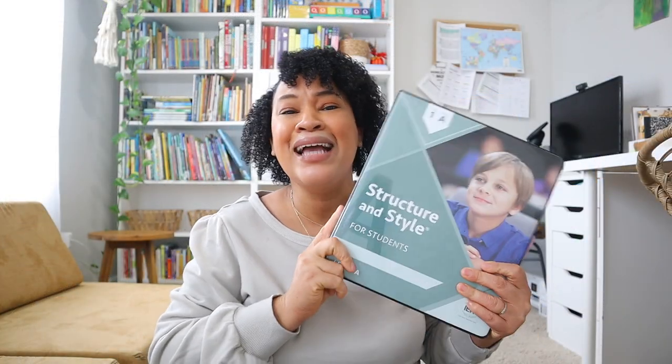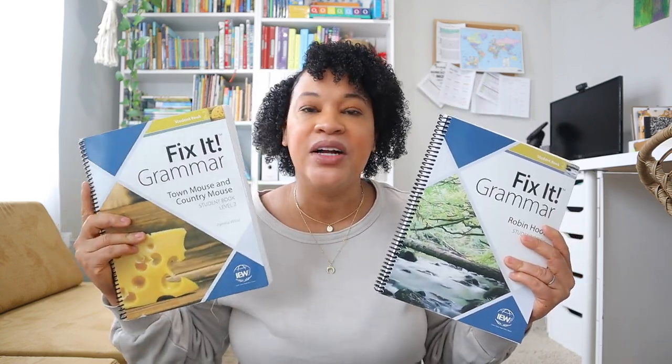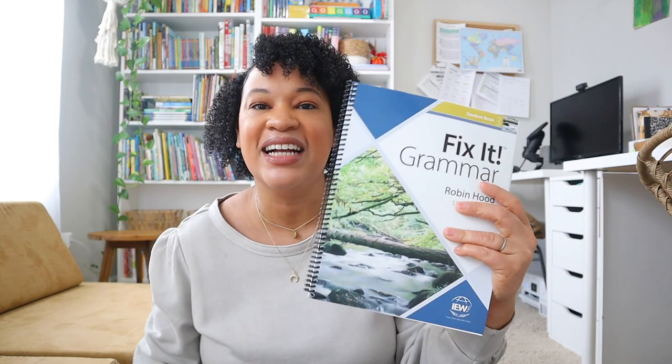Overall I love IEW — it's great. I also can't end this video without mentioning Fix-It Grammar. I actually have two books of Fix-It Grammar because Brielle is on Week 14 of 'Town Mouse and Country Mouse,' so I went ahead and got the next book, 'Robin Hood,' ready to go. Overall this program is really great and definitely has its benefits in my household. I hope this gave you a little more insight into how the program actually works. Thank you so much for watching — I look forward to seeing everybody in my next one, bye!